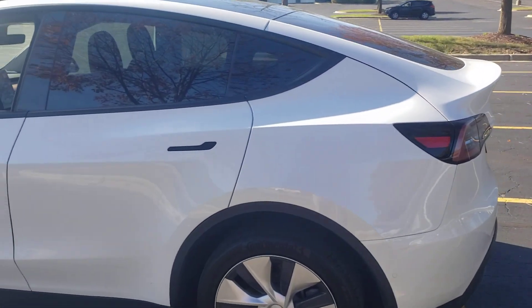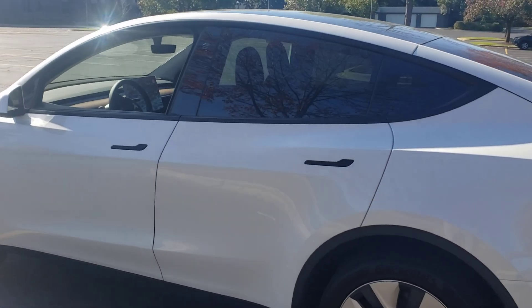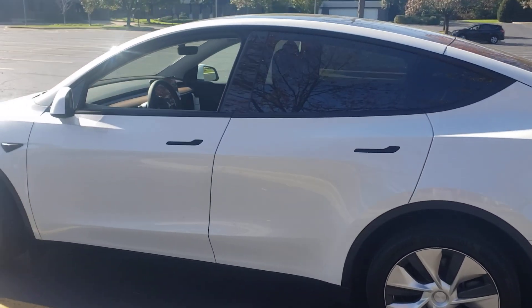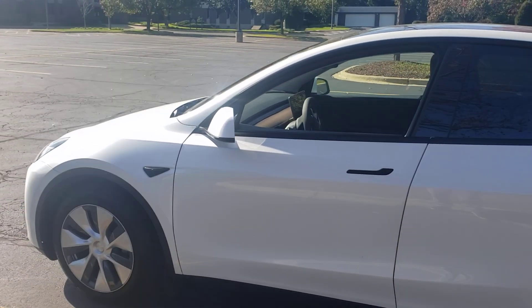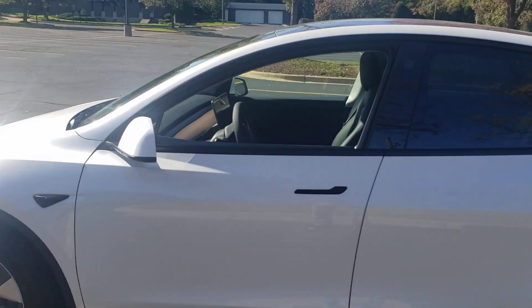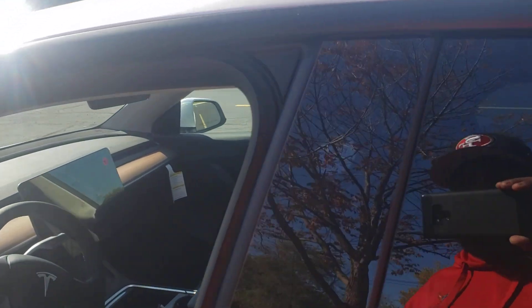Let's go through the list. Number one: I like the color of the car. I like the white — I did like that satin blue but that might have been a wrap — but I do like the white.